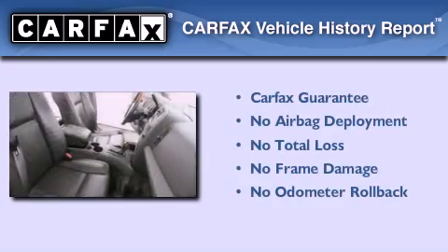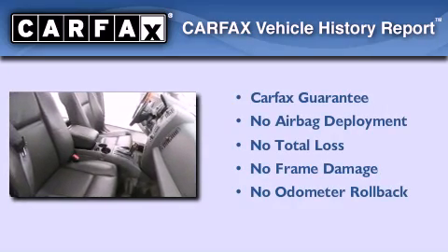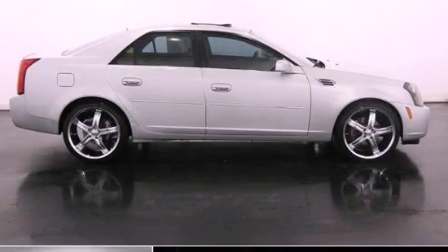Not to mention that this Cadillac qualifies for the Carfax buyback guarantee. Please call us today for more information on this great vehicle.